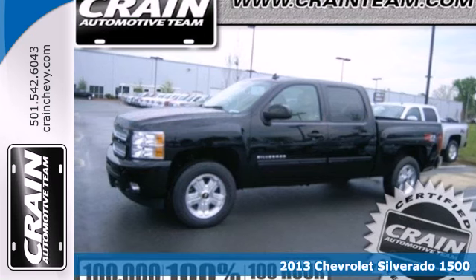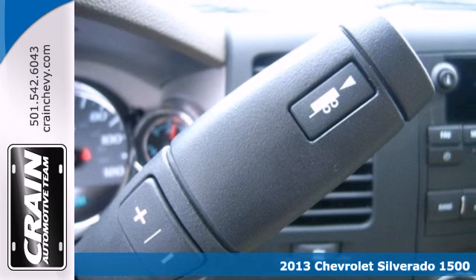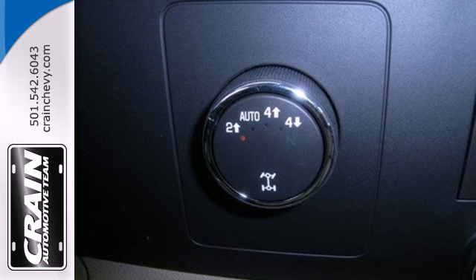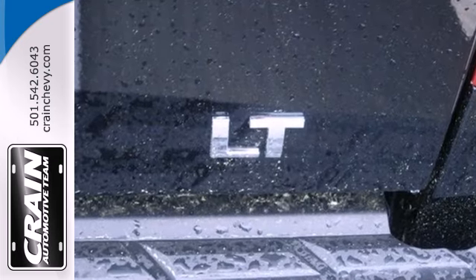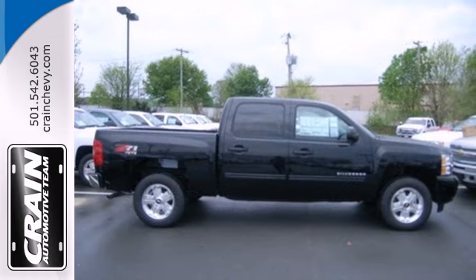Here's a 2013 Chevrolet Silverado 1500 — the work ethic you love with the power and payload you need. This full-size pickup is the perfect tool for carrying heavy loads to and from the worksite. Convenient features like stability and traction control, air conditioning, and cruise control make it easier to get through the day.